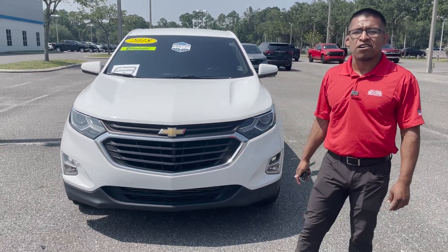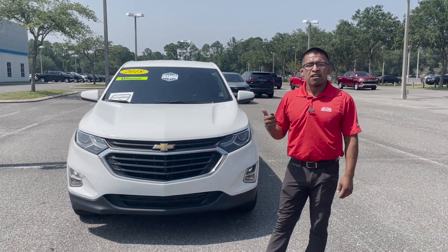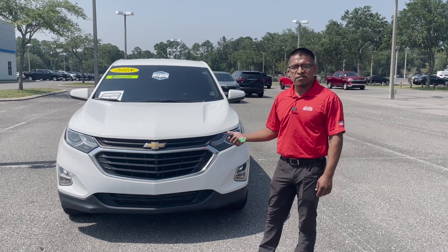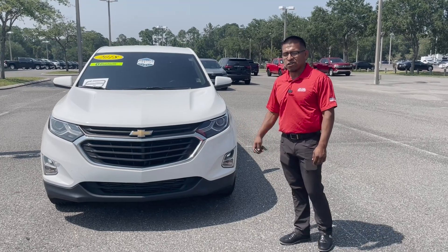This is a perfect starter car, perfect vehicle for someone that's just starting out with their driving career, perfect vehicle for somebody that just needs something to get to and from work every single day. This is a perfect car for you.